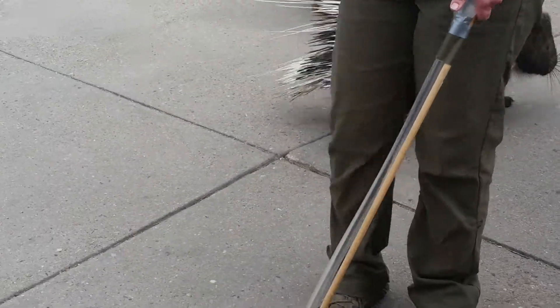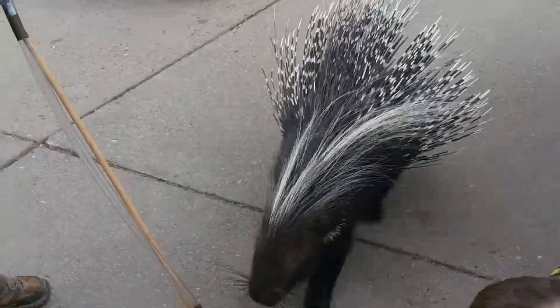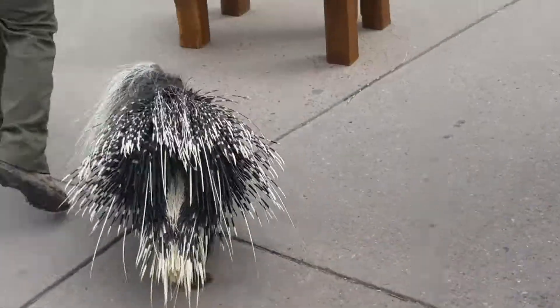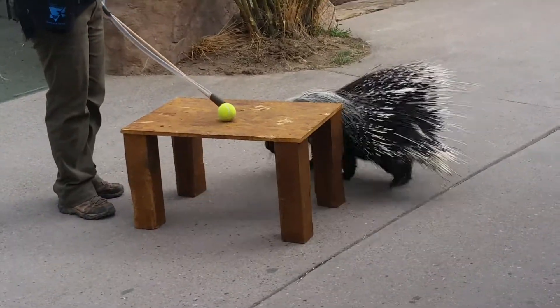Her training right now is a target sting. Basically, when doing target training, animals are trained to touch their nose to the target. So for her, it's that tennis ball. But if you notice, she's a little bit different — she's actually missing her left eye. Unfortunately, when she was young, she had an infection that they weren't able to quite fix, so they did have to take that eye. But she gets around just fine.